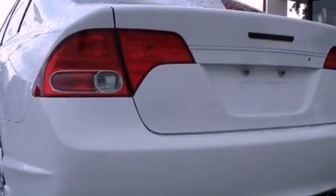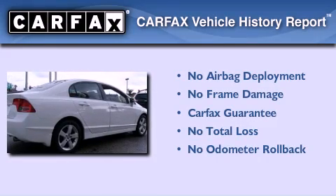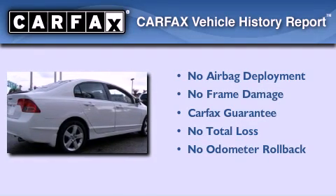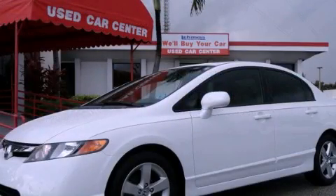With an EPA estimated rating of 40 miles per gallon on the highway, this vehicle is clearly a fuel-efficient choice. Not to mention that this Honda qualifies for the Carfax buyback guarantee. Call or visit us right now and arrange your test drive today.